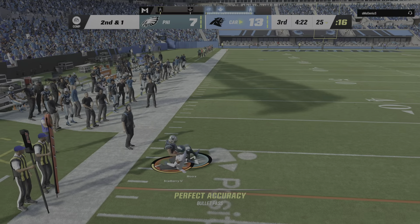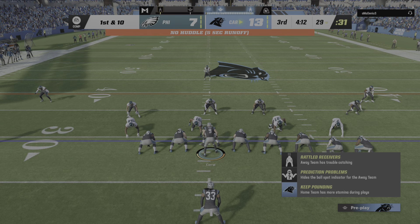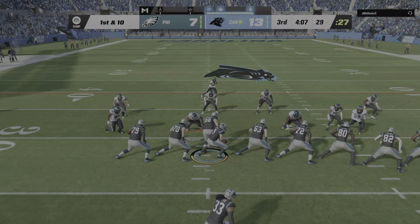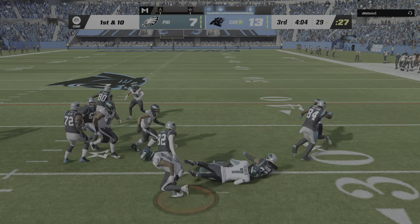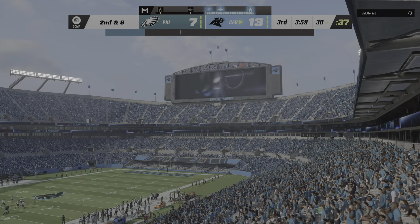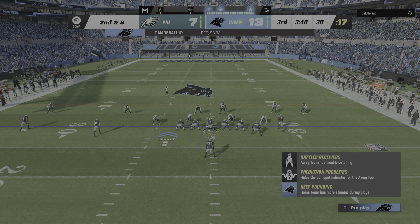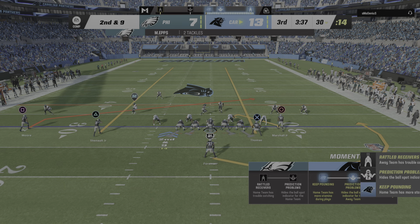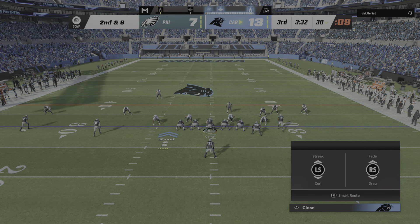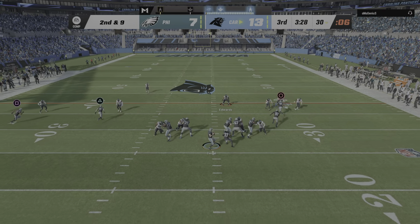Corral on second down finding Moore on the out route for the completion — just his second catch of the game — and this one moves the chains. Now Foreman and he'll scratch out a yard up to the 30. We talk about defenders, specifically linebackers, keeping their eyes in the right spot — he had that eye correct the whole time despite all the misdirection, and made a really nice play.